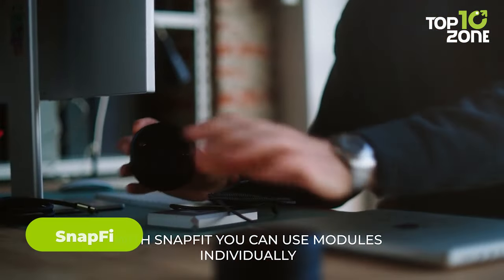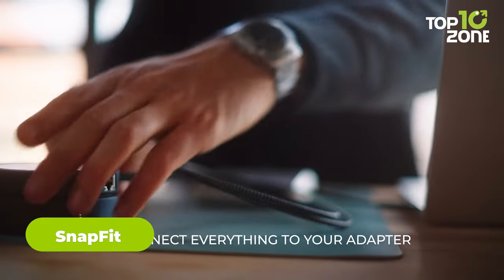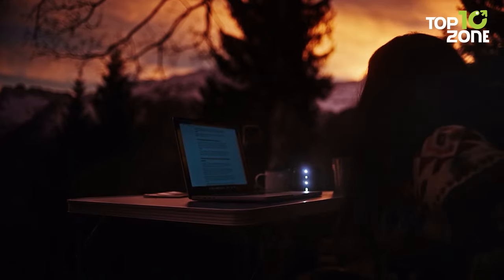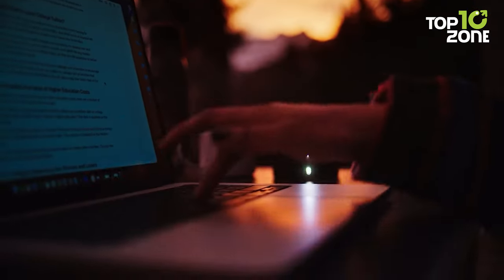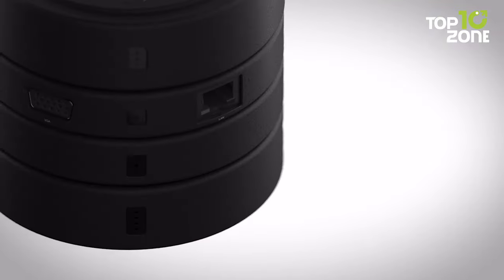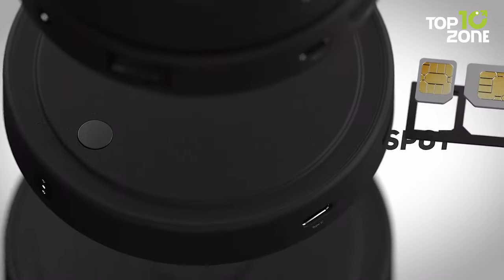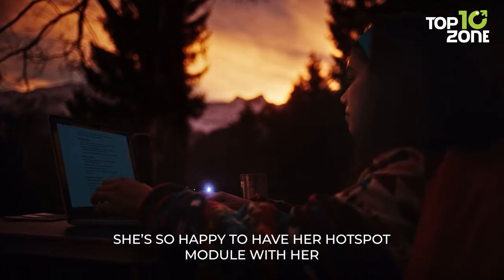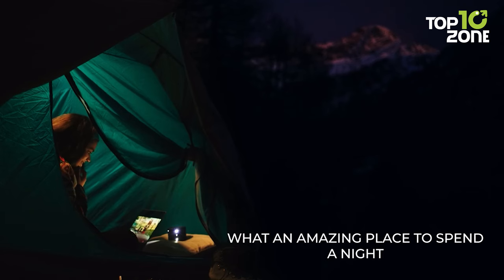Now, if you're looking for a portable and modular office that you can take anywhere, then you should check out Snapfit, the first pocket-sized modular office with four modules. Snapfit is a revolutionary product that lets you create your own ergonomic workspace in seconds. It uses Snapfit technology to attach the modules together with a simple click, so you can customize your setup according to your needs and preferences. Snapfit is lightweight, compact and durable, making it ideal for travelers, freelancers and remote workers.